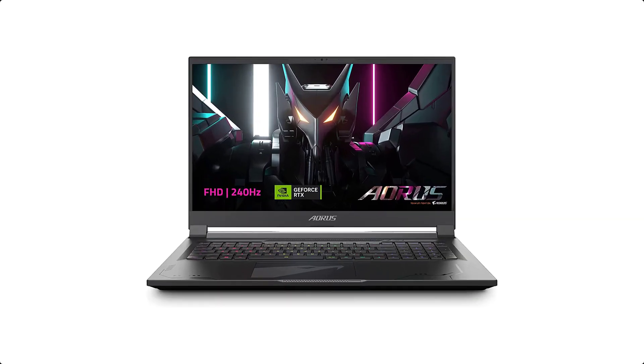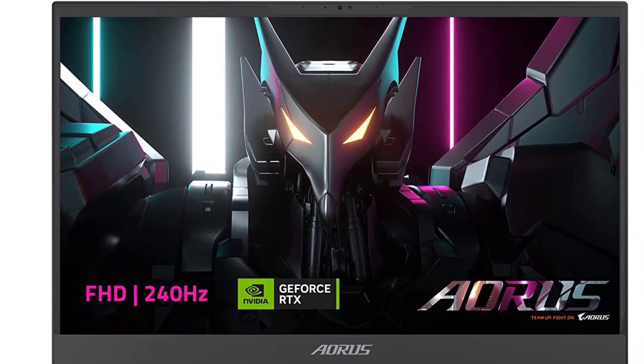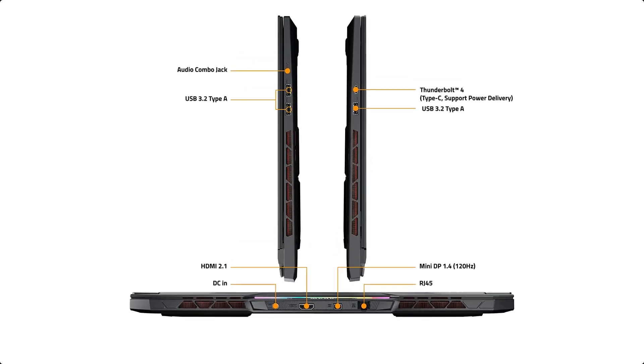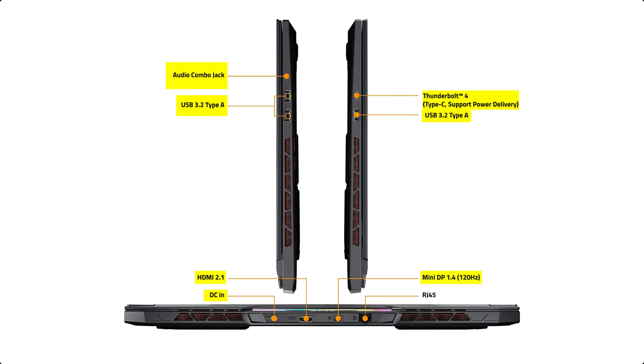The spacious 17.3-inch display has a resolution of 2560x1440 and a refresh rate of 240Hz. Based on those numbers alone, the visuals should be damned near flawless. The bezels are super narrow, too.